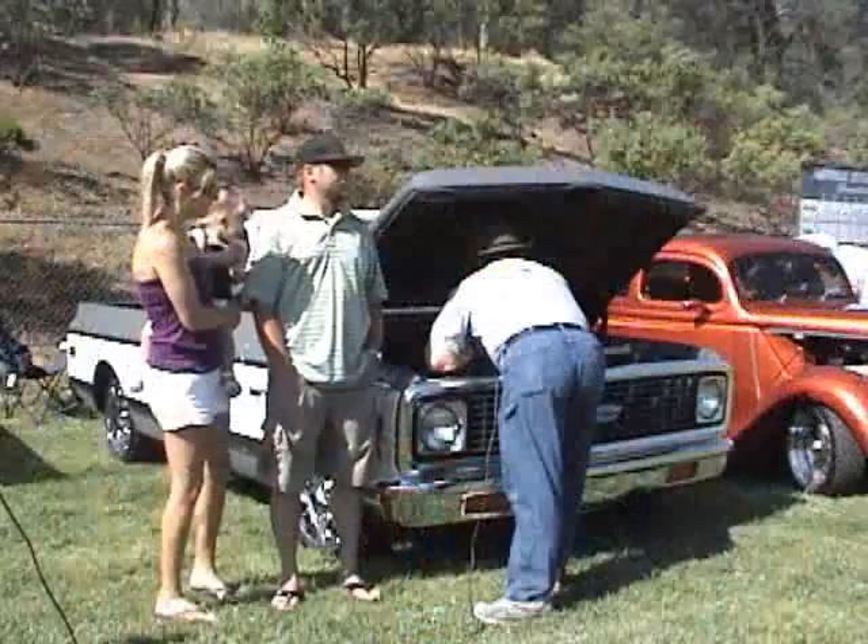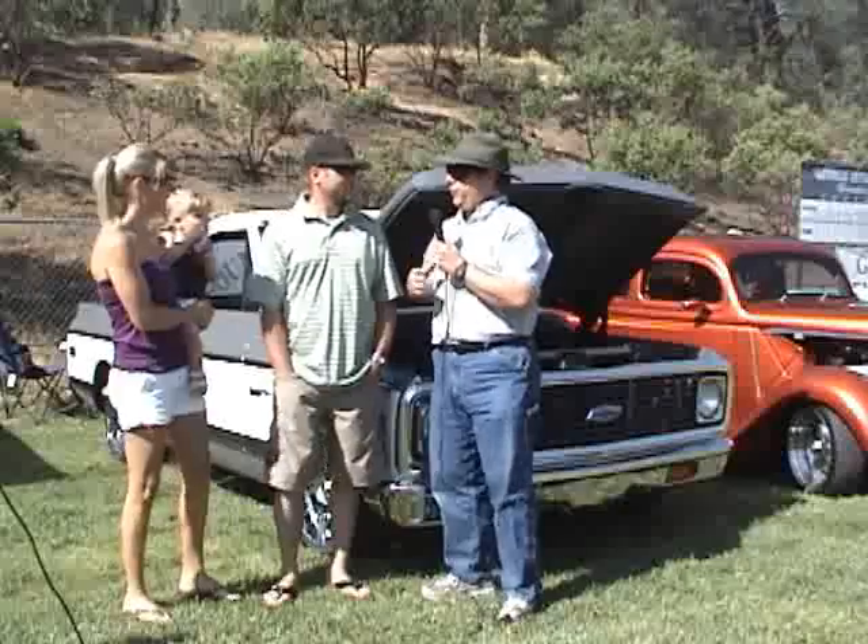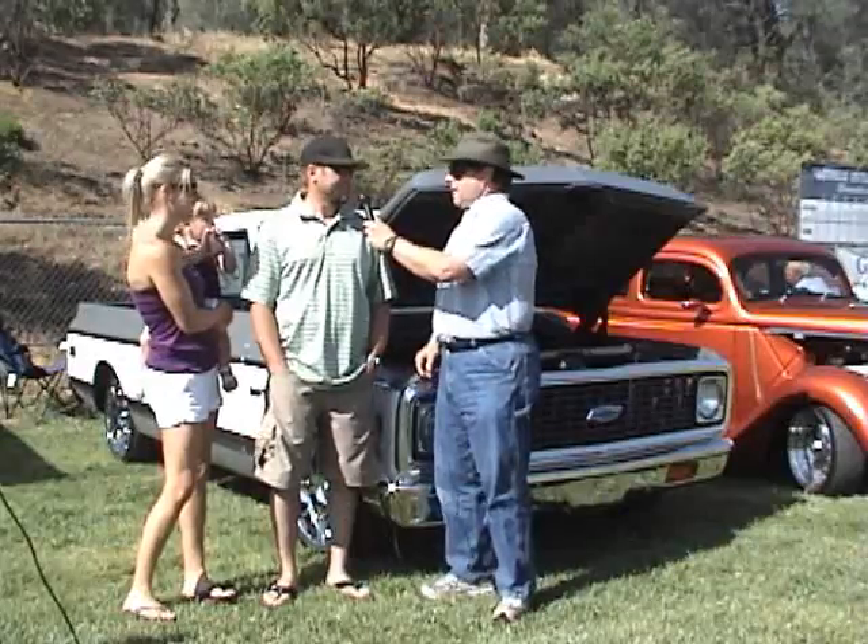This is our sixth annual car show for the Foothill Classics Car Club. Well, there's your problem. Your frame-lator done busted through your con-snorgulator with your refrapped two-ramble fiber there. That'll be $600. Okay. I like this guy.